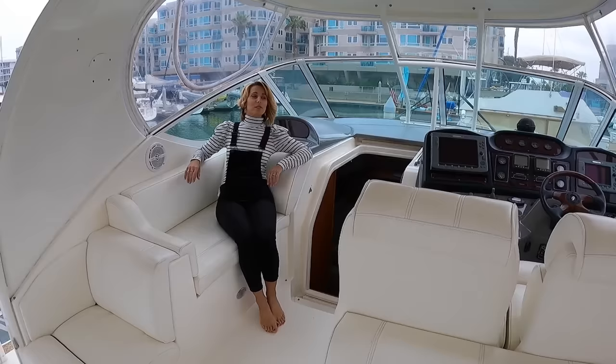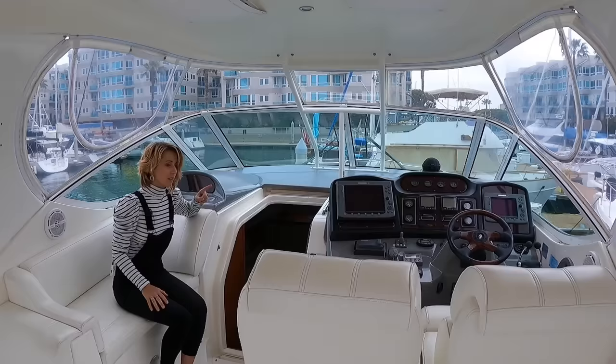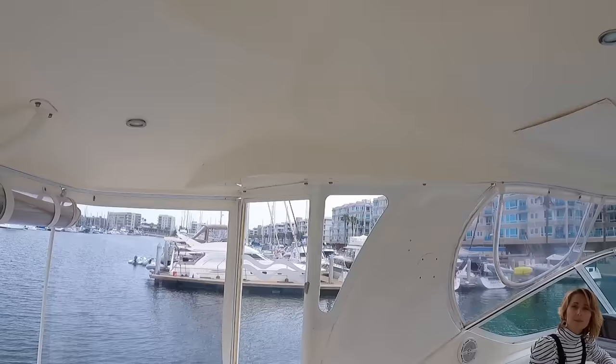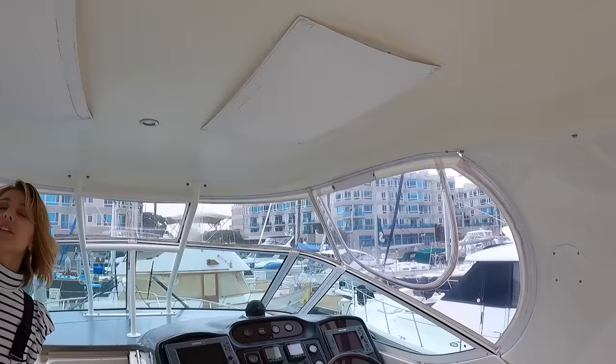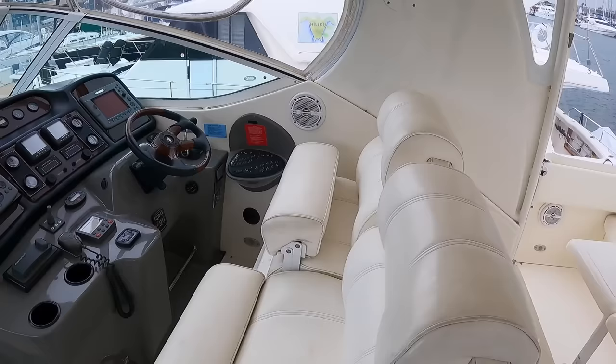Coming up here, this is probably going to be the best seat in the house — really nice underway. This whole area is enclosed, which gives you almost a second living room. The entire top on this boat is fiberglass, completely molded — not canvas — so it feels really big. You have some overhead lights, natural light through two big hatches. The owner obviously takes great care of this boat — everything is covered, which is the kind of boat you want to buy when someone has spent the money to have covers for everything.